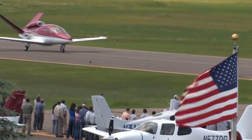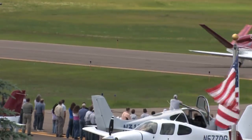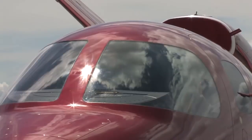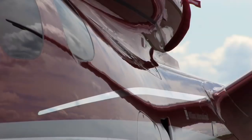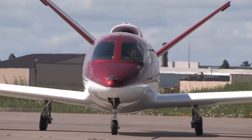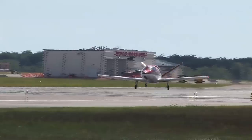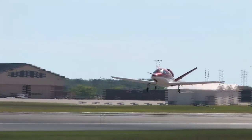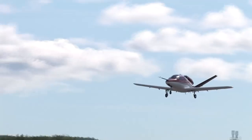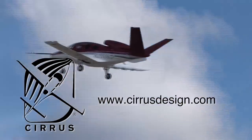Cirrus Design's Vision SJ50 single engine personal jet offers exceptional fuel efficiency, flexible seating for up to seven, advanced avionics, and all the Cirrus safety features you expect, including the Cirrus Airframe Parachute System. With its V-tail design, the Cirrus Vision is technologically advanced, yet engineered to be simple to fly, to allow owner-pilots more lifestyle pursuits than any other personal aircraft. Learn more about the Vision SJ50 at cirrusdesign.com.